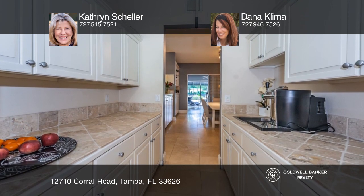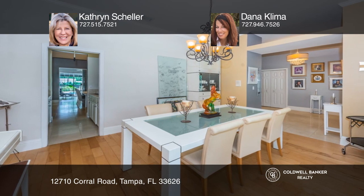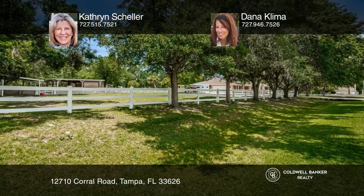This immaculate 4,192 square foot home with a two-stalled barn sits atop 1.43 acres on a fenced corner lot. The unique equestrian neighborhood has its own riding trail and horse-friendly neighbors.